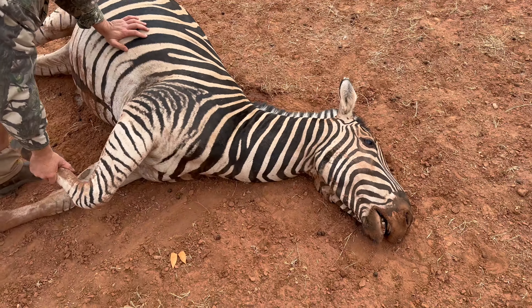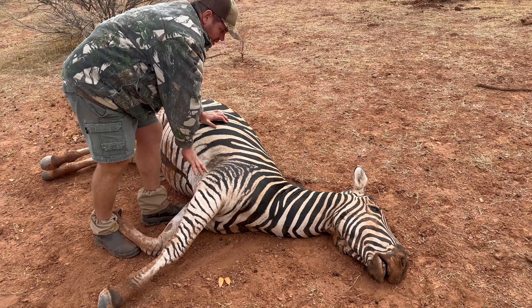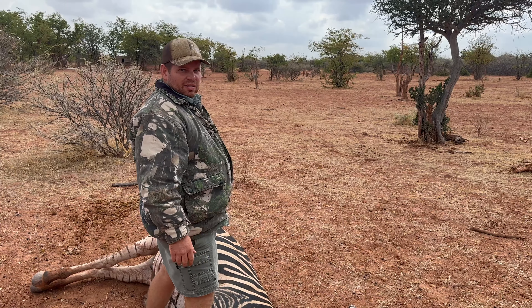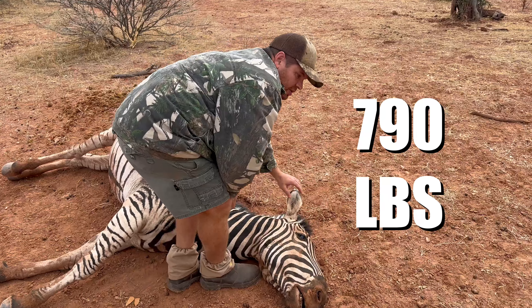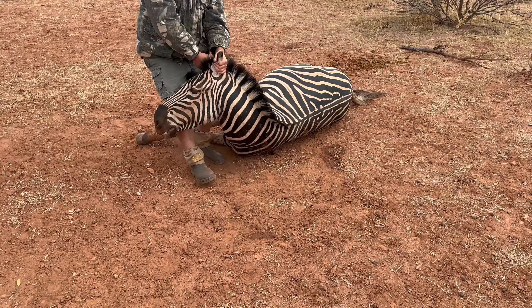Thank you to my guide Funny for helping me calm down when the zebra walked in and I'm shaking saying 'he's at 32 yards.' Thank you Madman for teaching me basically everything I know about pulling that string back. Beautiful zebra — how much do you think he weighs, Funny? Maybe 360 kilos — maybe a little less, maybe 340. Let's flip him over so we can see the entry.